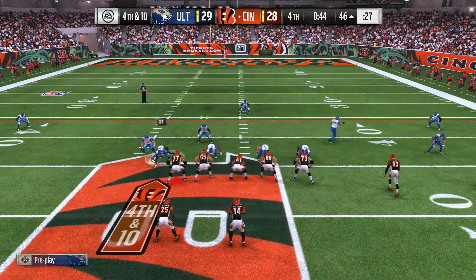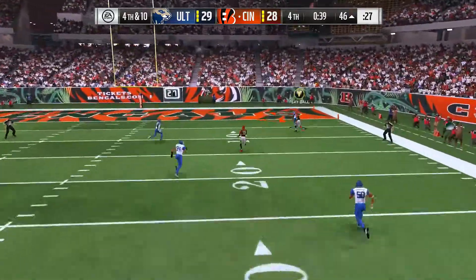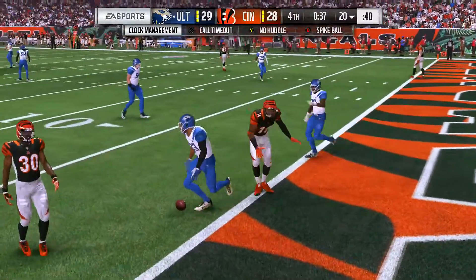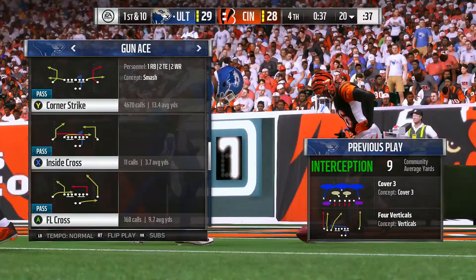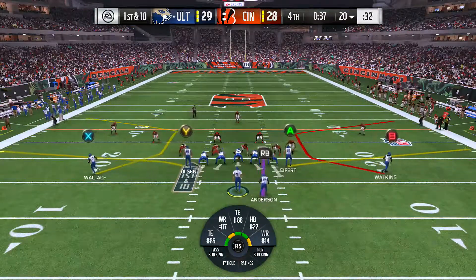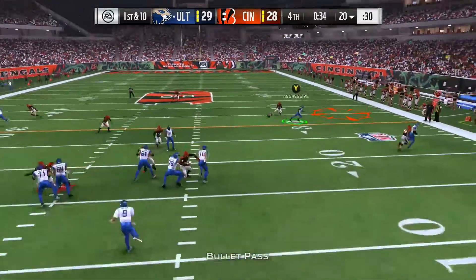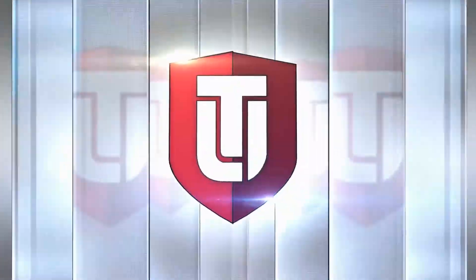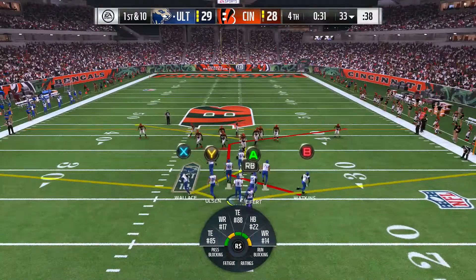Back to throw — a desperation throw deep downfield — and a crusher there as it's intercepted! Darius Slate with a pick, a big turnover as Chicago gets the football back. Now Chicago getting ready to go as they take the field — they're up by one, they have the football. The receivers just don't do anything silly. That's exactly right, and now the Bengal defense is calling a timeout — just their first, they've got two more to use here in the final stages.